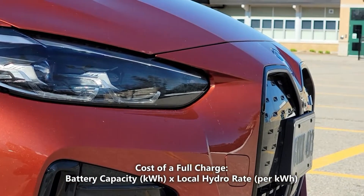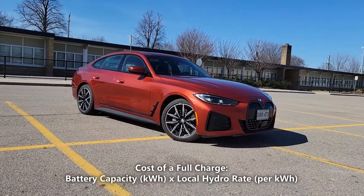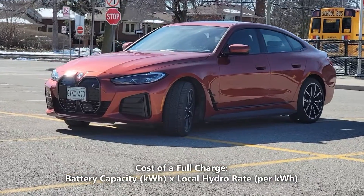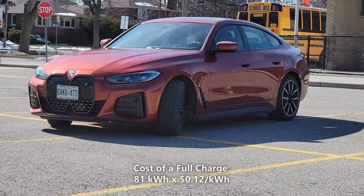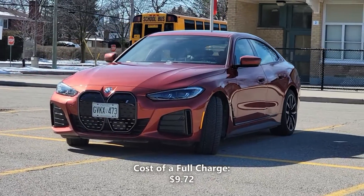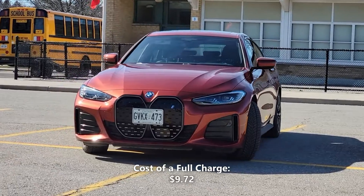Now let's calculate our cost of a full charge. We'll do that by taking the 81 kilowatt hours of battery capacity and multiplying that by our local hydro rate of 12 cents per kilowatt hour. So 81 kilowatt hours multiplied by 12 cents per kilowatt hour gives us $9.72 — that means a full charge in the i4 would cost us $9.72.